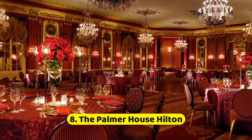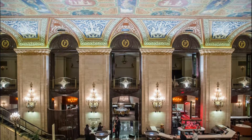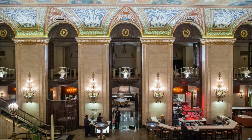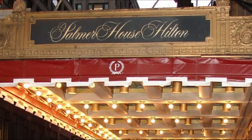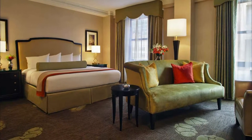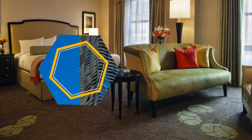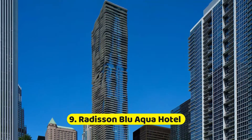Number eight: The Palmer House Hilton. History buffs will appreciate the living and breathing piece of Chicago history in the lobby of the historic Palmer House Hilton hotel. Guests and visitors can often be found in one of the plush seats in the lobby, staring at the 21 frescoes which pay tribute to Greek mythology and love.